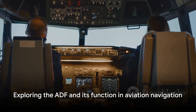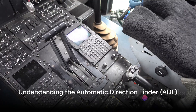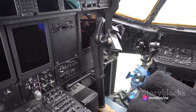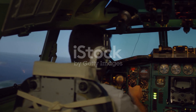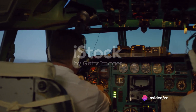So what exactly is this ADF and how does it work? The Automatic Direction Finder, or ADF, might sound complicated, but it's actually quite simple. It's an instrument within an aircraft that provides the pilot with a relative bearing to a radio navigation aid on the ground. This tool has been a cornerstone of aviation navigation since the early days of flight.